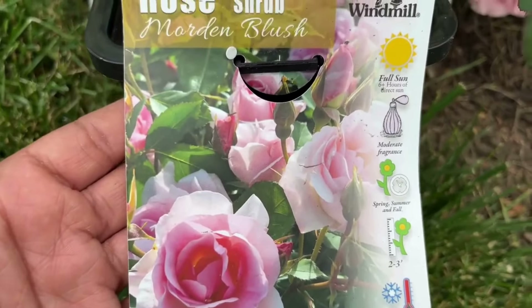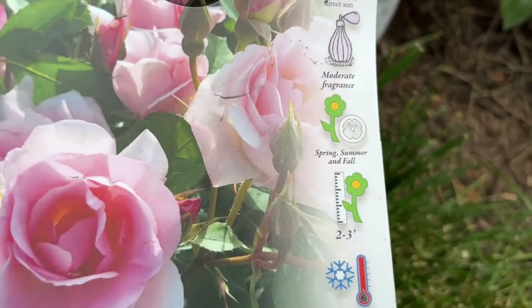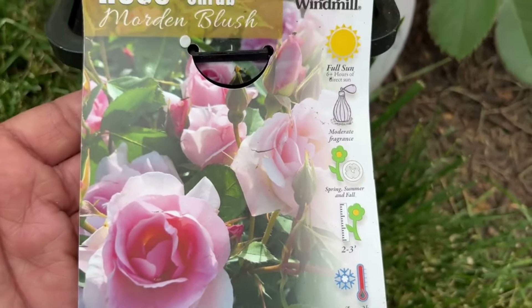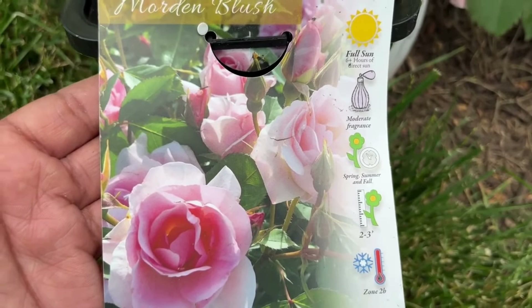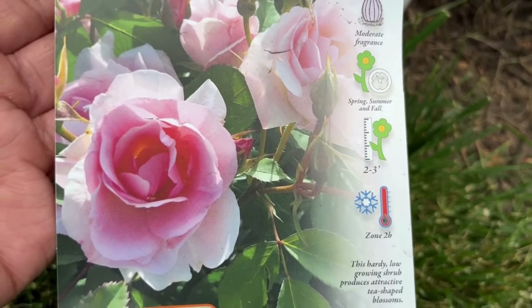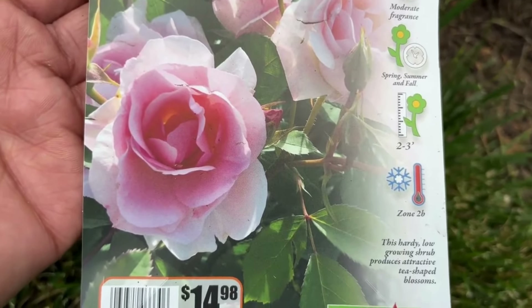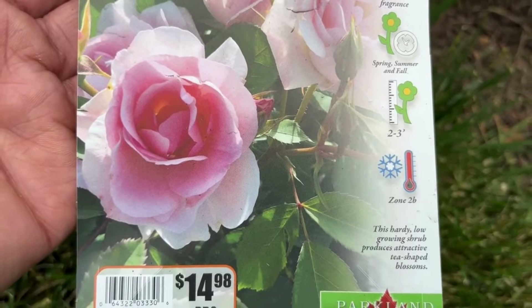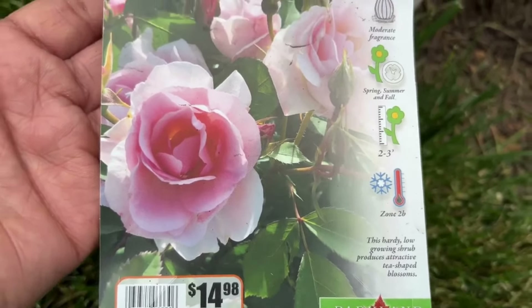So as you know, your rose prefers full sun. It says moderate fragrance, and it blooms spring, summer, and fall — that's what I love about shrubs and perennials, giving you all three seasons of interest. This will get two to three feet tall and wide, and it's hardy from zone 2b, so my friends in zone 2 and 3, this rose is perfect for your cold winters.